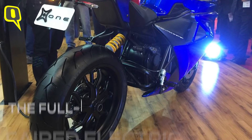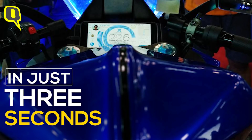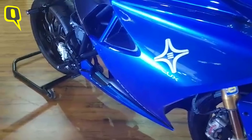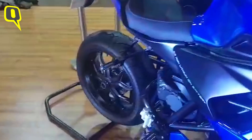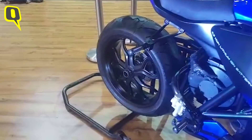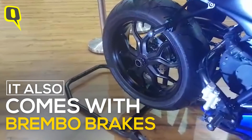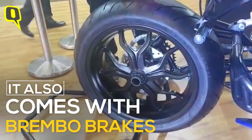You get Pirelli Diablo Rosso 2 tyres right now and they are looking at further improvements if possible. The overall design and look of the bike is quite clean and finished — it's got a futuristic touch to it as well, which is clearly an advantage. The use of latest safety features is definitely an addition, with disc brakes on both sides and ABS as well.